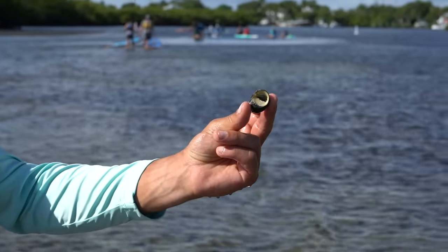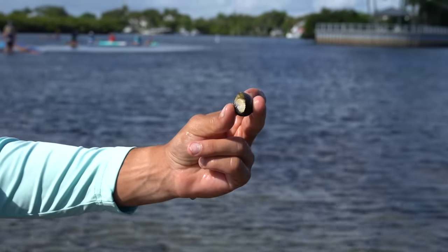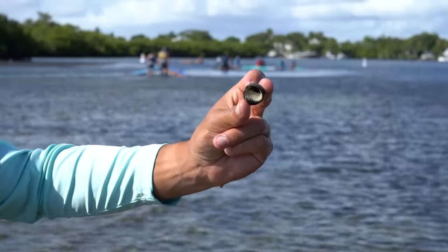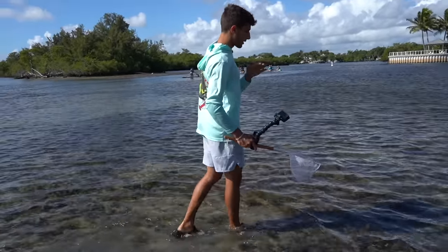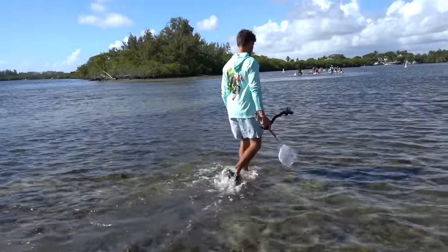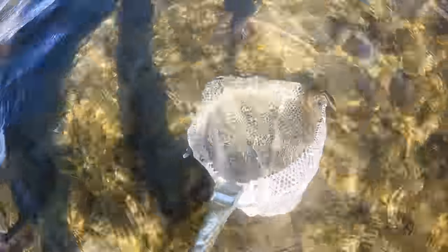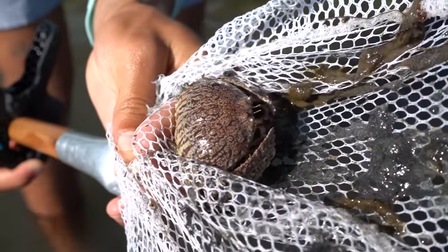We could come out here one of these days, pick up a bunch of these — they come in all different colors and sizes — and bring them back for the saltwater pond. We definitely need a big cleanup crew in there. This area is covered by about four feet of water at high tide, so when it gets low like this you can see pretty much everything. What is that? Look at this crab — such a cool looking crab!